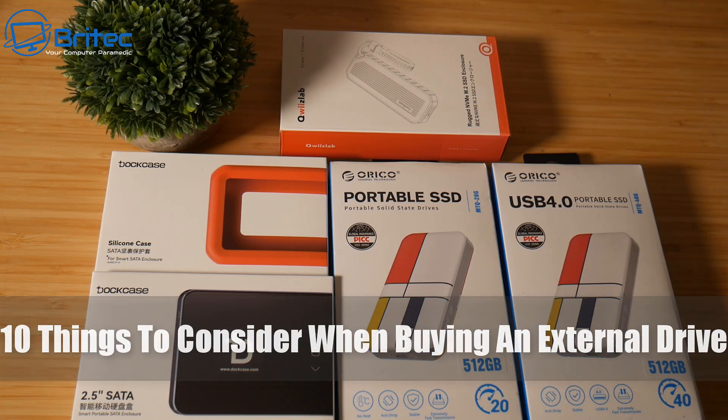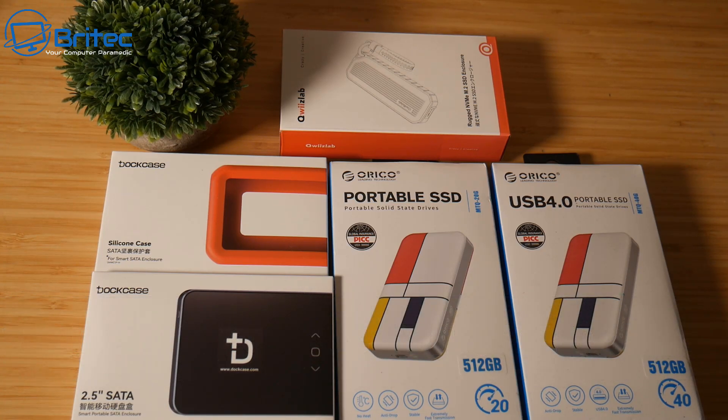Today we're taking a look at 10 things to consider when buying an external drive.